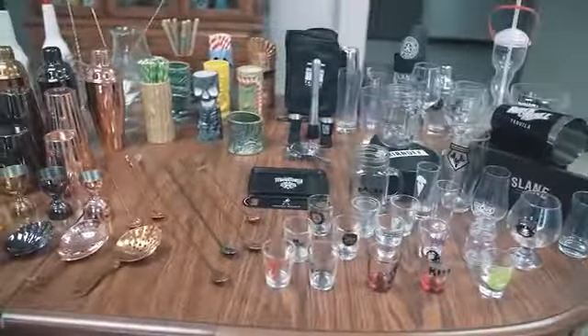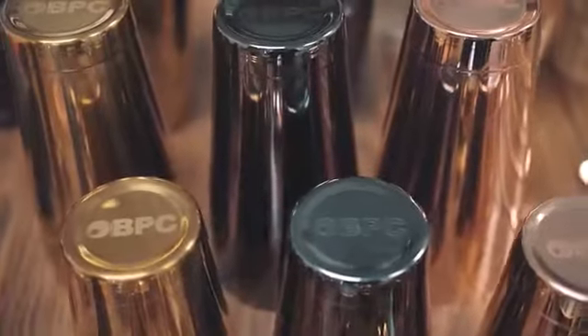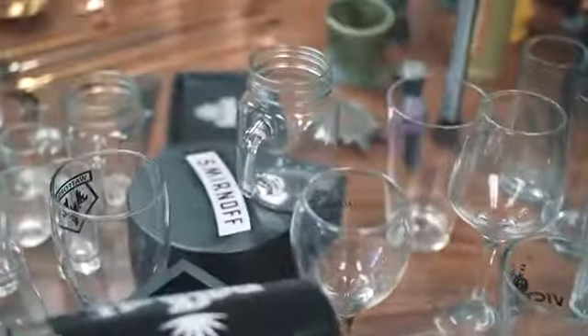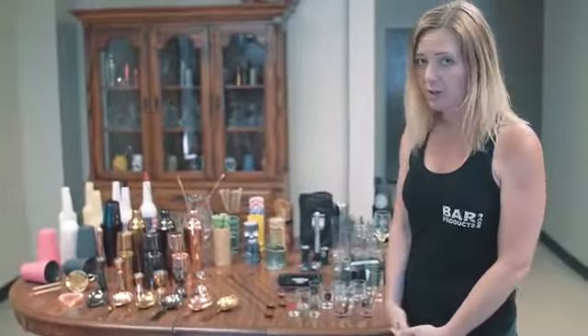Hey guys, welcome to barproducts.com. My name is Courtney and I'll be your tour guide today. Let's go inside. I figured we'd start our tour here. We at barproducts.com house over 12,000 SKUs. We are a very, very big leader in the industry.